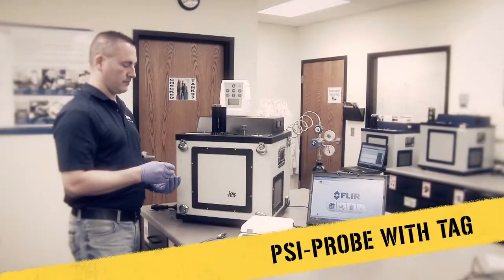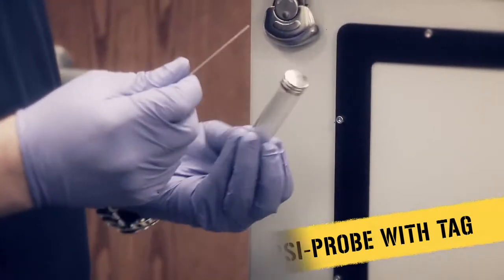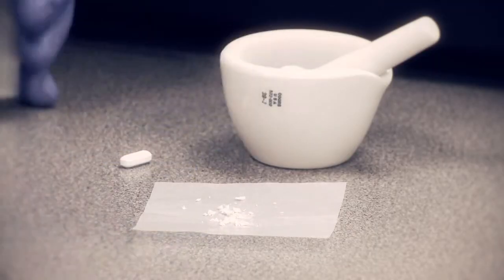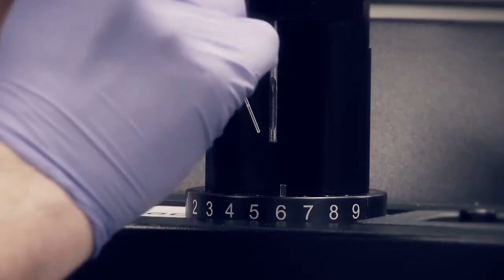TAG technology allows users to collect solid or liquid samples very quickly and introduce them to the sci-probe without any sample preparation. Simply touch the sampling end of the TAG directly to your sample. The trace residue that is collected is all that is needed.